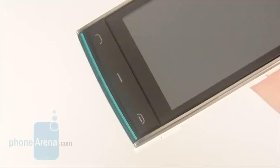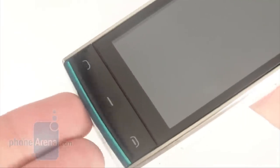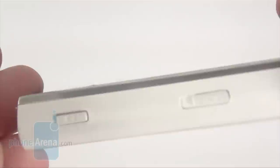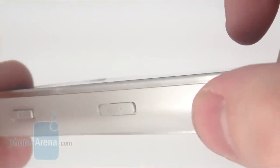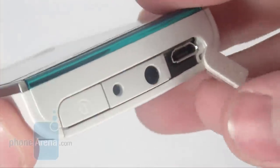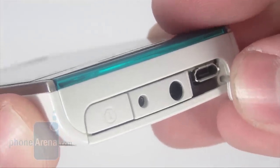The front side hosts the send and end keys along with one that calls up the main menu. All hardware buttons feature proper travel that makes them comfortable to use. We didn't encounter any issues relating to the camera shutter or the screen lock and volume rocker keys, which are located on the right-hand side, with the SIM card slot on the opposite. The 3.5mm jack, charger, and micro USB cable ports are on the top, and the power button is next to them.